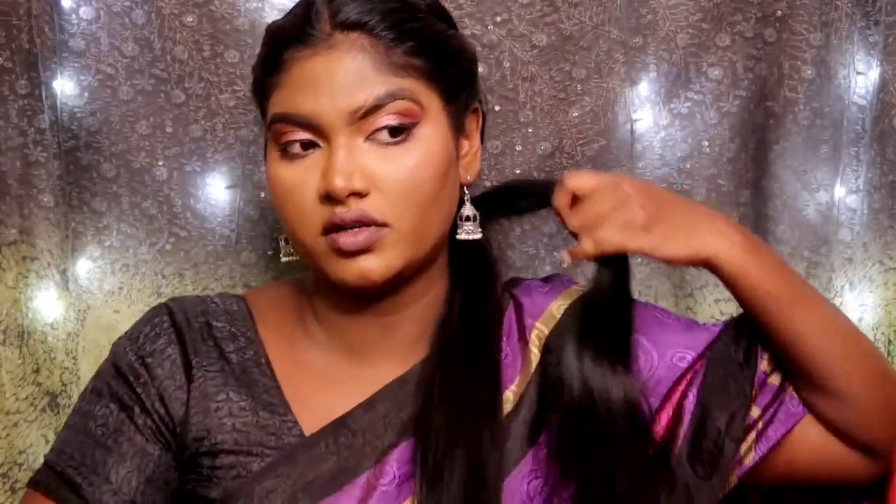First, put a small chunk of hair. Let's put two sections in the middle — the third section is thick. Then put three sections in the middle and add a band. Continue putting small chunks of hair in the middle. Now we have two braids. Add a small section in the middle and continue placing two braids in the middle.